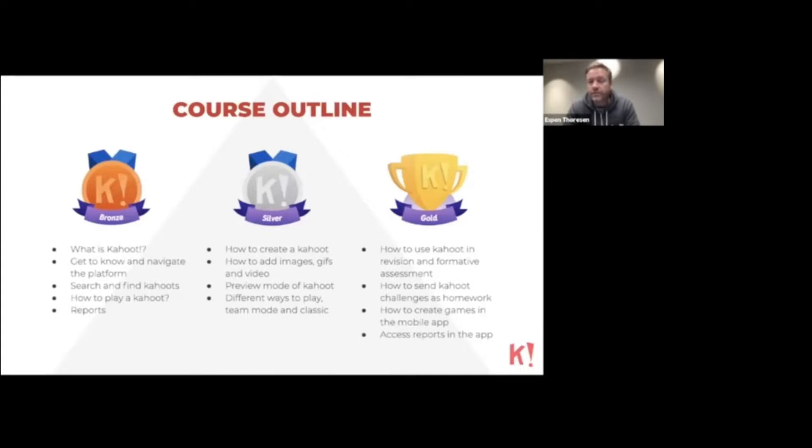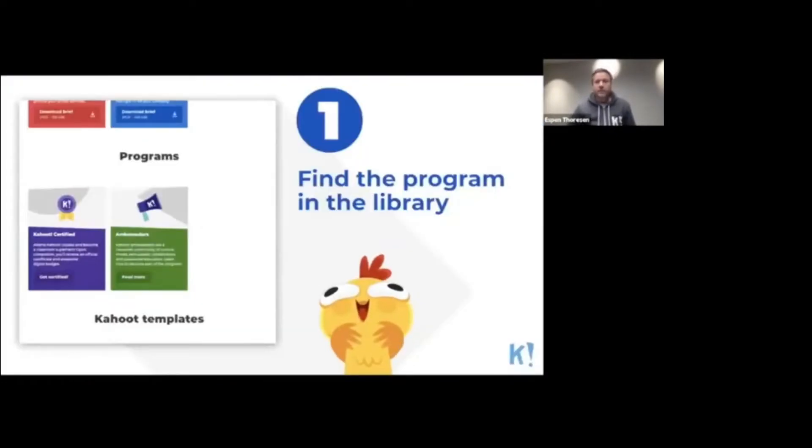So how does the certification program work? Either you have received an email as part of onboarding as a new user with a link to the certification program, or if not, you can access it by going to the Library section on kahoot.com, where you can access many online resources including the certification program.